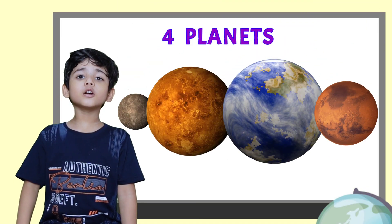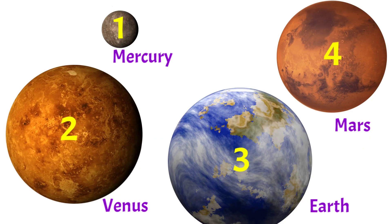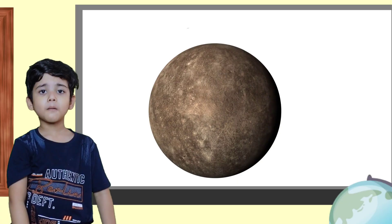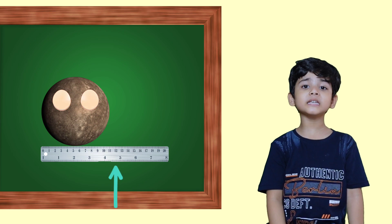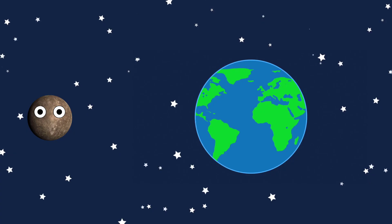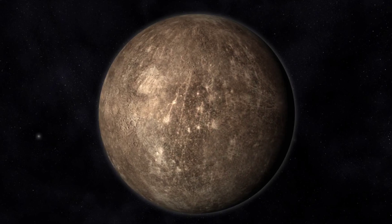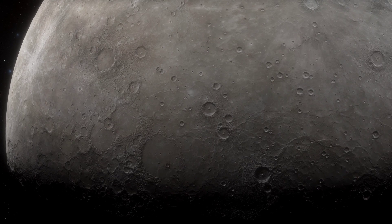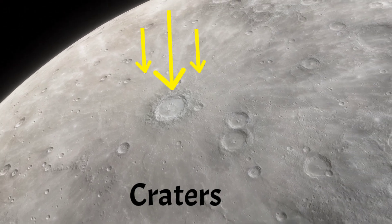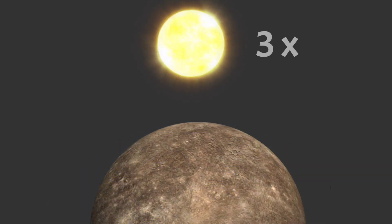Only the first four planets have a rocky structure. Mercury is the smallest of the planets in our solar system. It has a solid rocky surface and has craters just like our Moon. If you stand on Mercury, the Sun would look three times bigger than we see from Earth. It is the closest planet to the Sun.